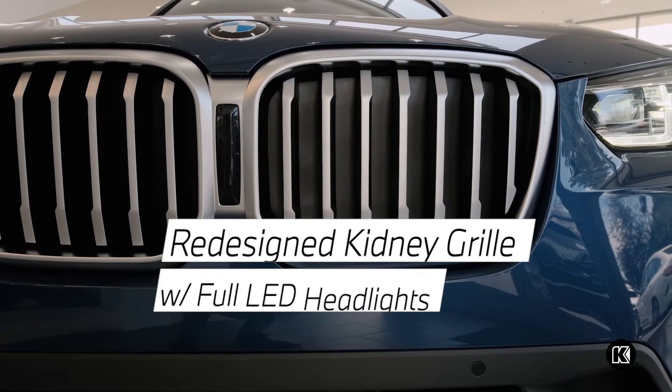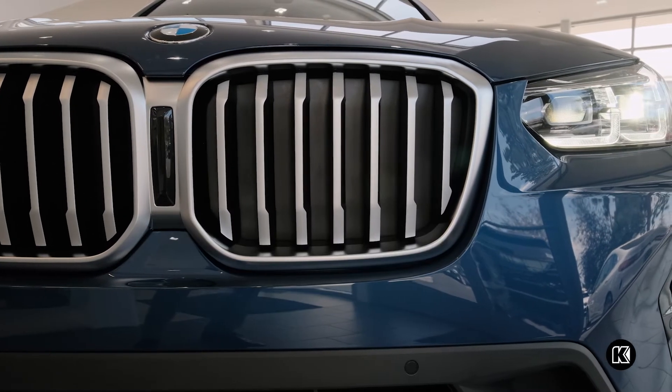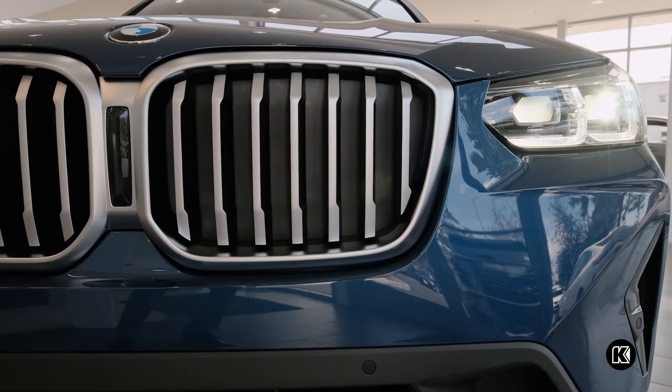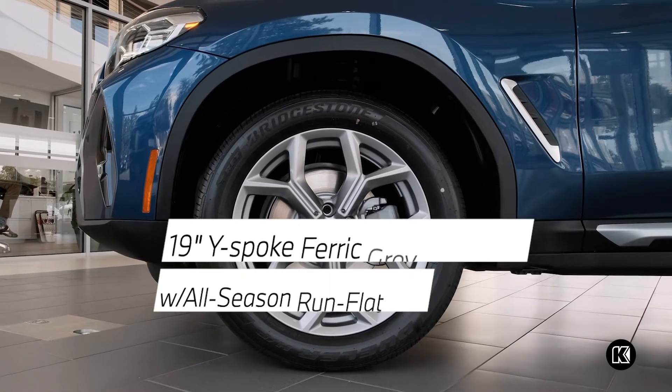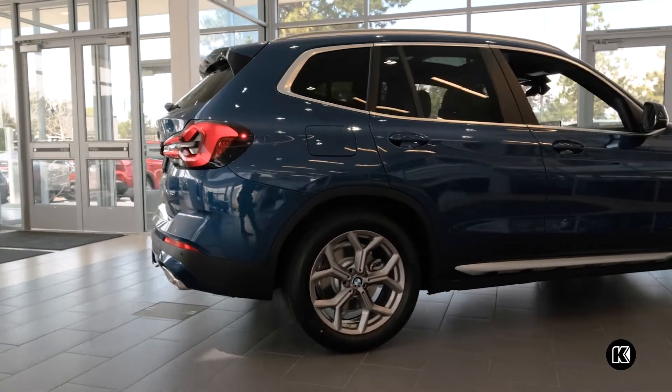Featuring slim, full LED headlights and a redesigned front grille, the BMW X3 commands attention upon arrival. The stylish gray 19-inch wheels with double-spoke construction create a modern look while improving handling and performance.